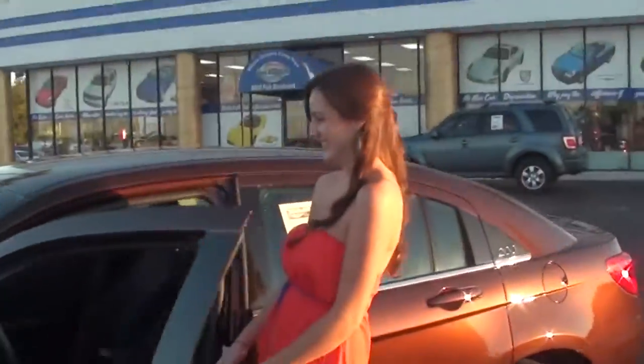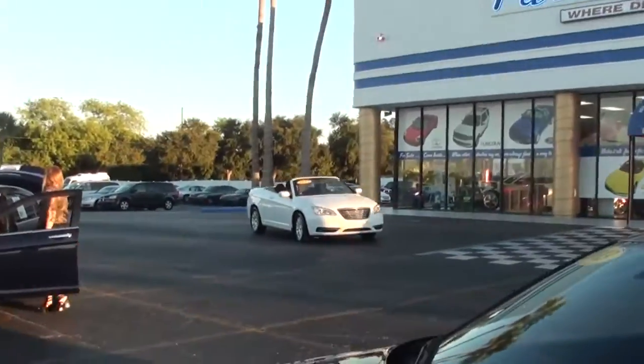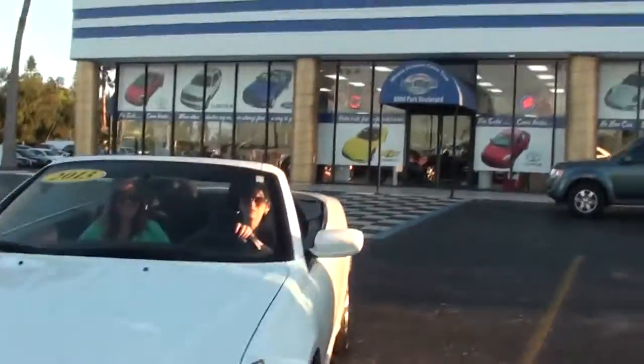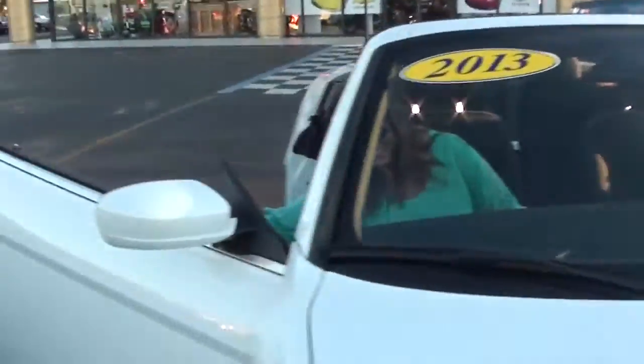I'm going to throw you on over to Jessica. Come see us at Park Automall. Don't hit me. Beautiful cars.